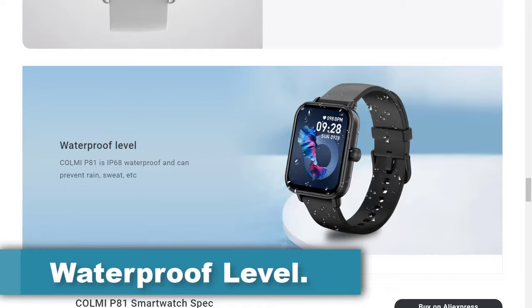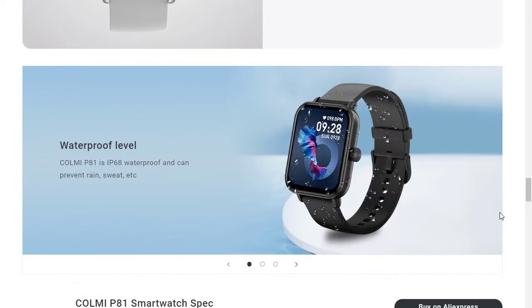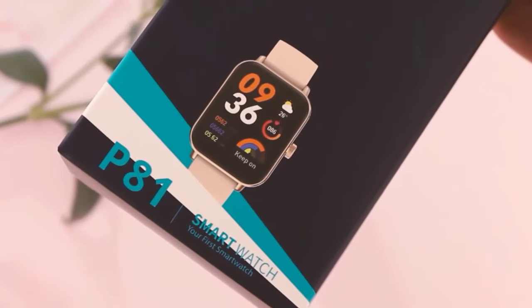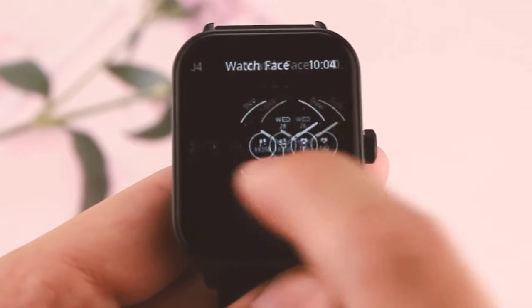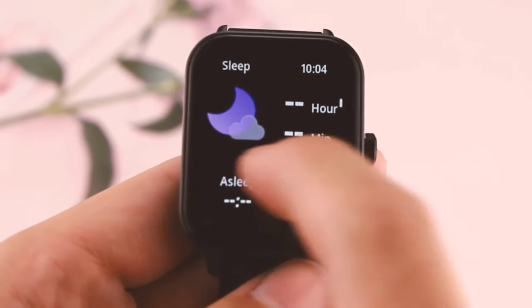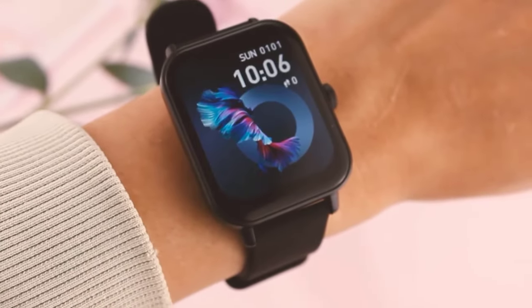The Colme P81 smartwatch boasts an IP68 waterproof rating, signifying a high level of protection against water and dust ingress. The Colme P81 is capable of withstanding exposure to water, making it suitable for various environments and activities such as encountering rain and sweat during workouts. However, it's important to note that while the IP68 rating indicates a high degree of water resistance, it's not advisable to use the device for activities such as diving or prolonged submersion in water deeper than the specified depth.